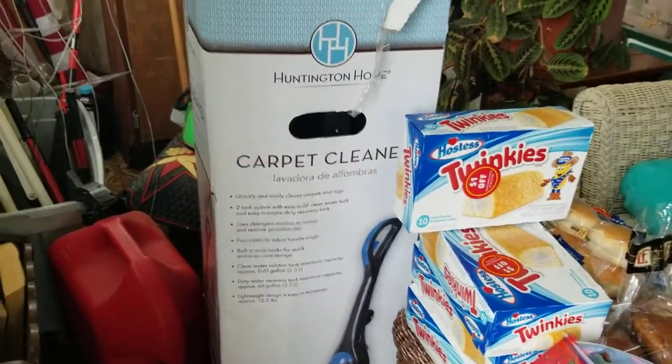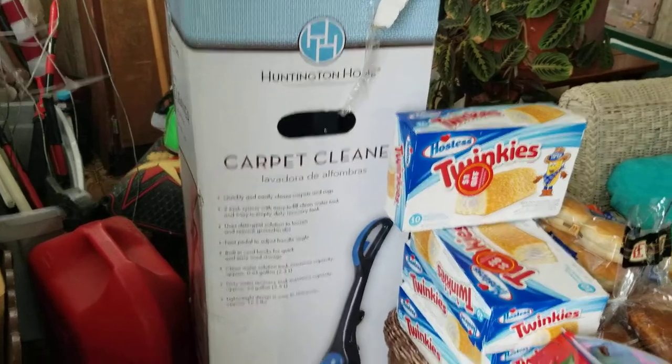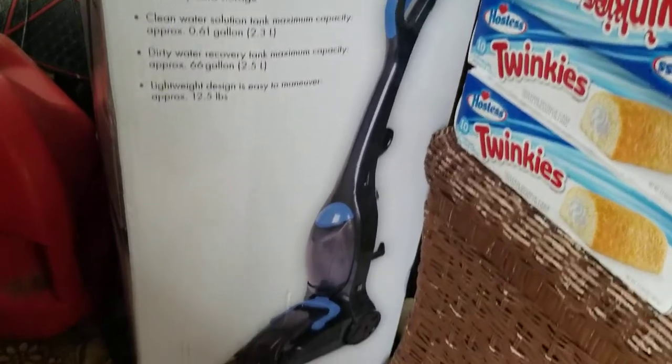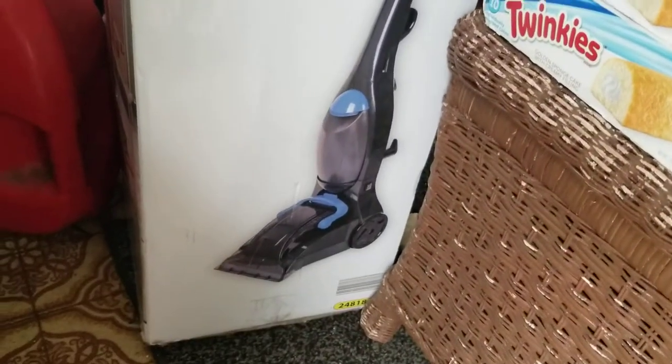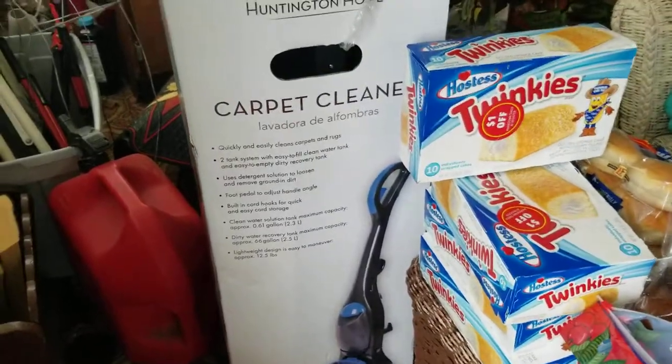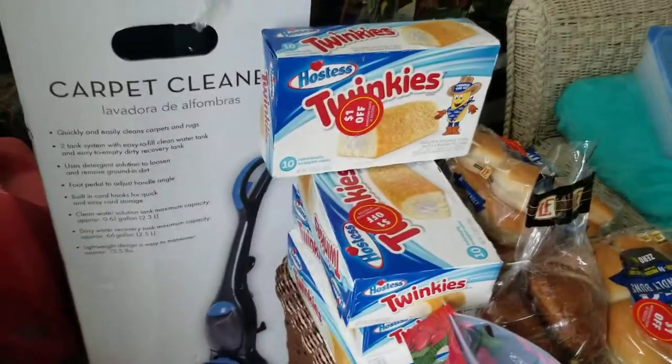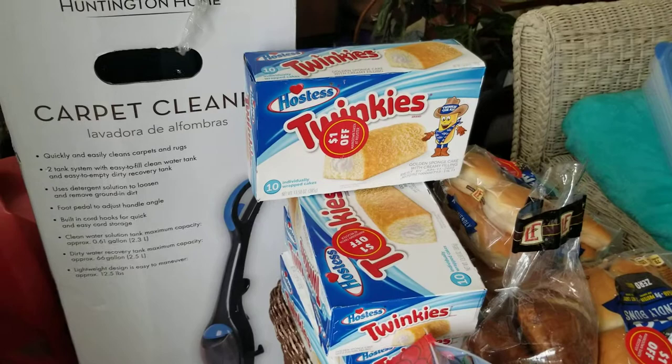I got a carpet cleaner from Huntington Home. I did take it out of the box — it looks like it's been used once, it's not dirty or nasty or nothing. There was no paper on there saying it does not work, so somebody just probably returned it.